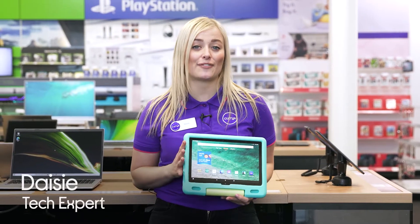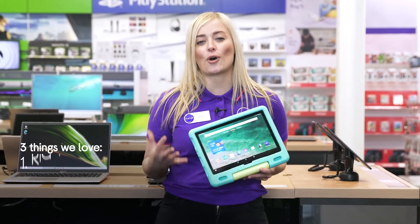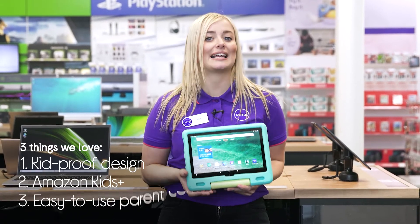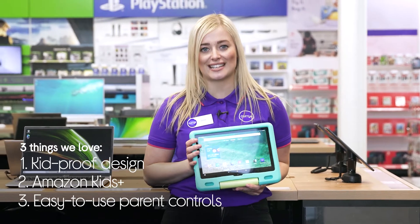Hey, I'm Daisy and here's three things that we love about this Amazon Kids tablet. It's got a robust kid-proof design, provides access to loads of child-friendly apps, and it lets you stay in control of what your child sees.